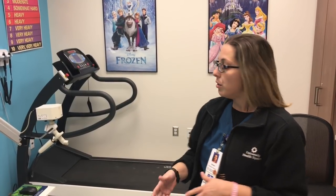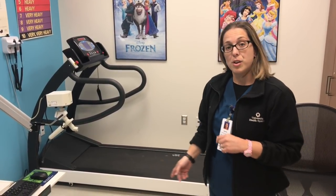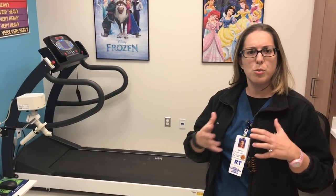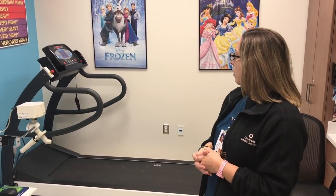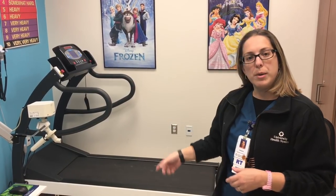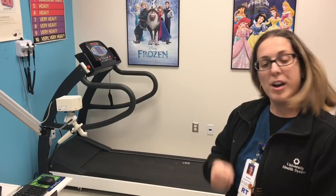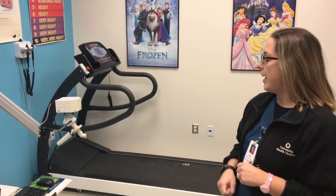Another test that we can do is stress testing. So when you're having trouble breathing and medications or whatnot aren't helping out, what we do is we can put you on the treadmill with EKGs and we monitor your heart, we monitor your lungs while you're stressing out on the treadmill and running as fast as you possibly can.